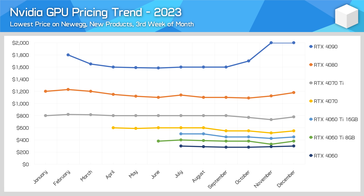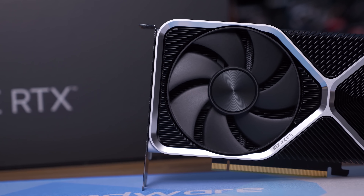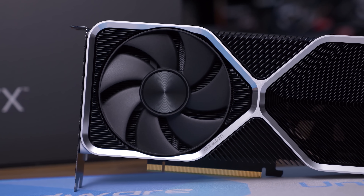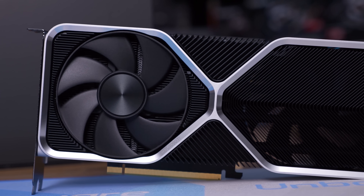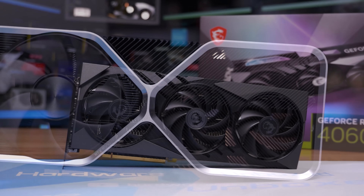The RTX 4070 is currently a $550 GPU, with its lowest price last month providing a 14% discount compared to launch. The 4060 Ti 16GB also dropped by $50 at one point, being available at a 15% discount, while the 8GB model was as much as 18% off. Meanwhile, the RTX 4060 has been consistently between $280 and $300 US. This is a very normal market, and while some people would love to see bigger drops month on month, that just isn't the reality for current generation Nvidia cards. At best, we've seen modest price adjustments in response to new Radeon GPUs or particularly poor launches.